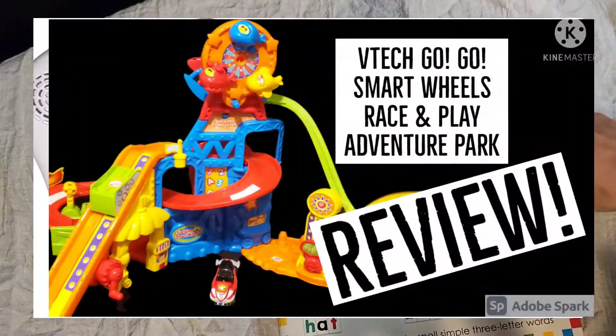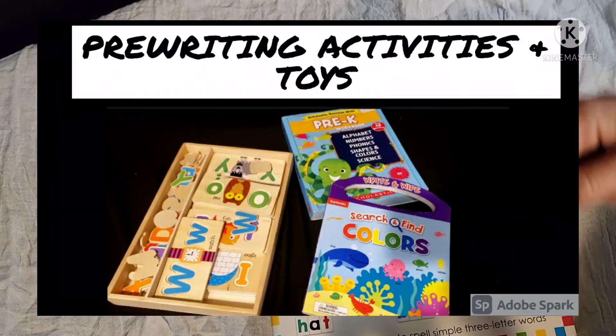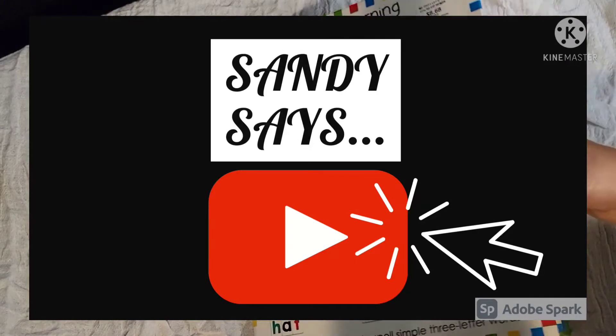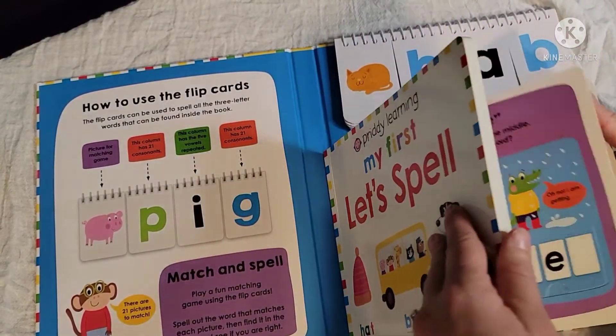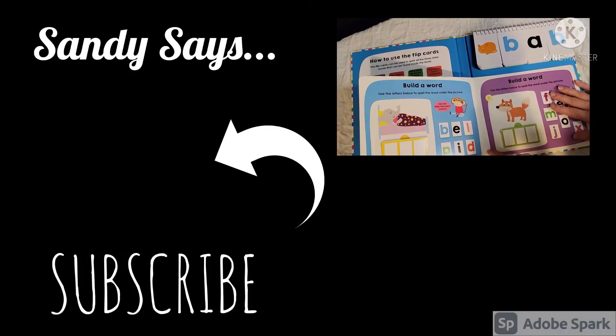That is it for inside Priddy's My First Learning to Spell book. If you have any questions or would like to see a more hands-on review, please comment down below. If you're new, please hit the subscribe button. And if you're a returning subscriber, I thoroughly appreciate all 1,000 of you — you have no idea what that means to me. I'll see you guys in the next one. Bye!